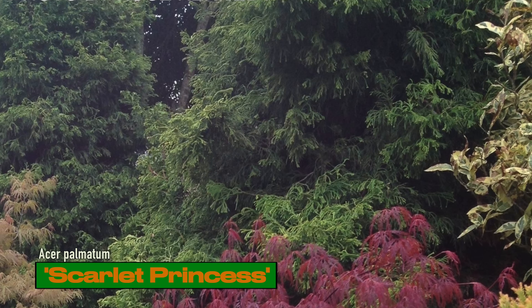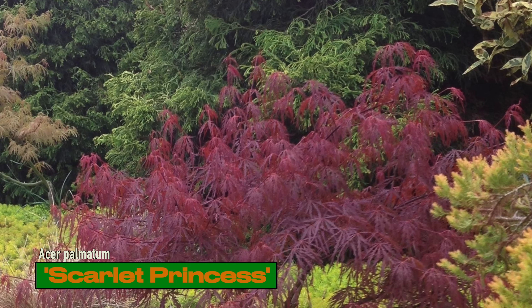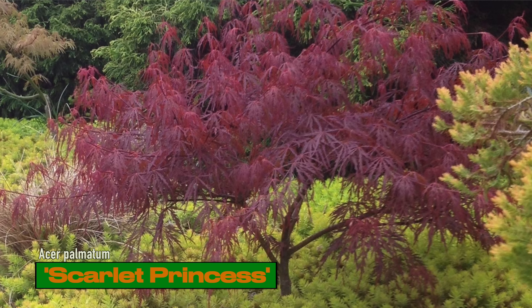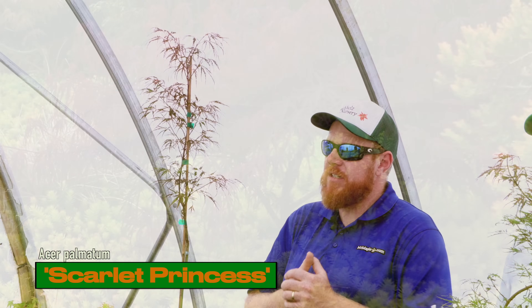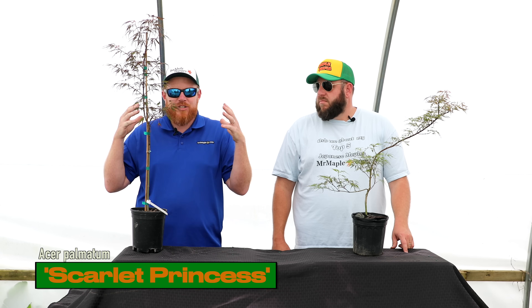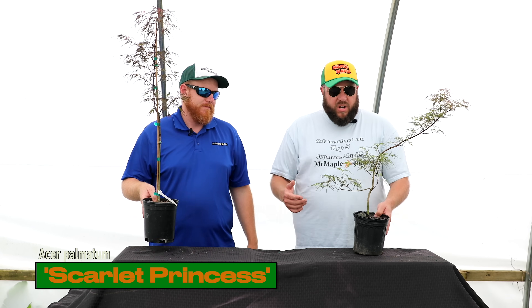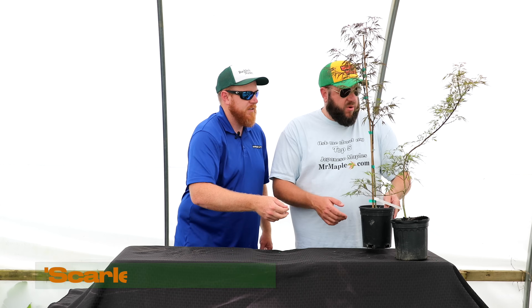I grabbed a new appreciation for Scarlet Princess on our last trip to Talon Buckholz's home. We saw a specimen on the ground there and I was just like, man, that thing is beautiful — we saw it in perfect spring color. It's got this dense weeping habit that arches upward but then weeps, and it's crazy and awesome. Still great electric pink fall color, just like Crimson Queen.